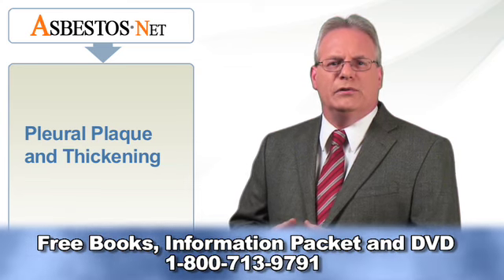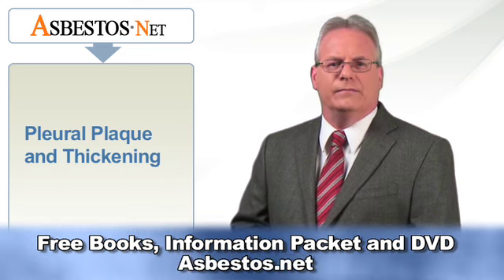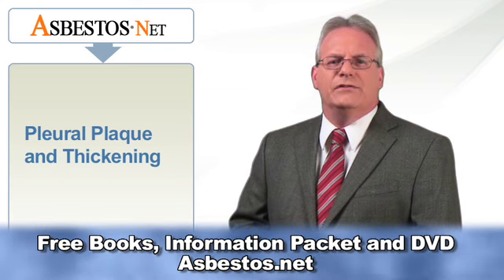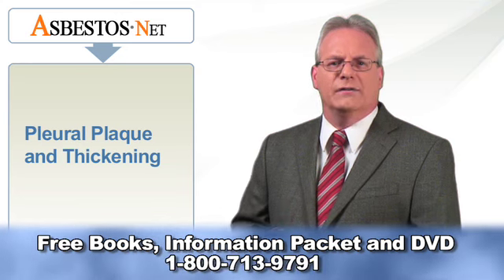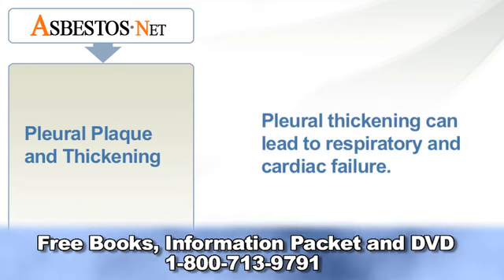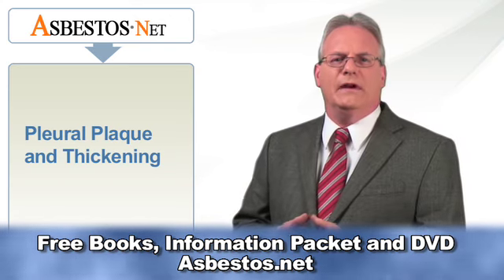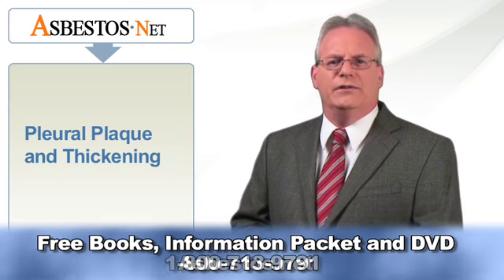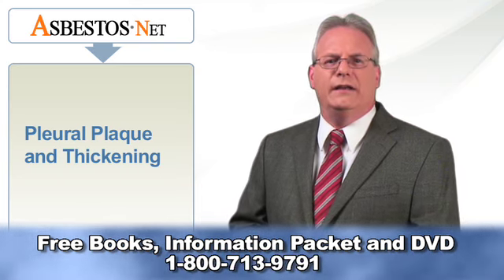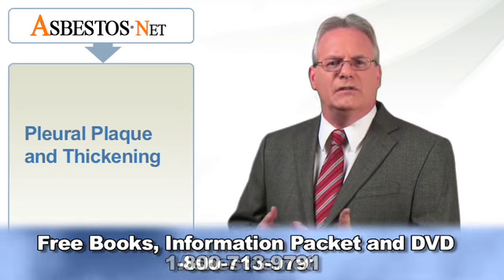To diagnose pleural thickening in mesothelioma cases, the examining doctor will take chest x-rays. Physicians will treat pleural thickening in mesothelioma patients by attempting to relieve pressure on the lungs. If untreated, pleural thickening can potentially lead to respiratory and cardiac failure. Physicians may perform a pleurectomy on a patient with an extreme case, in which the doctor removes the thick fibrous rind characteristic of pleural thickening, allowing the lungs to expand more easily.